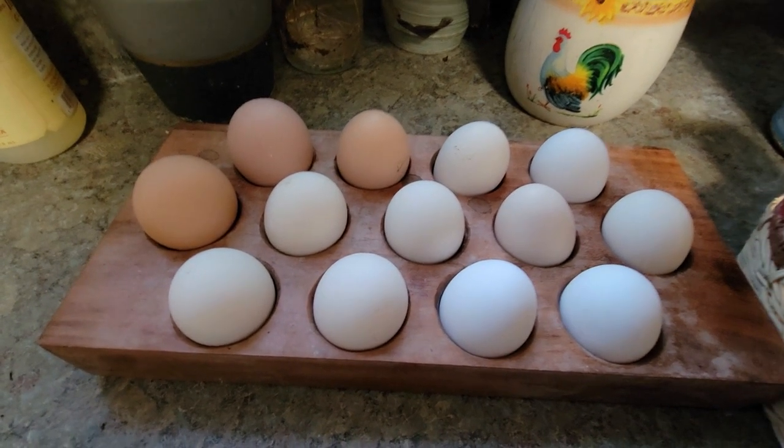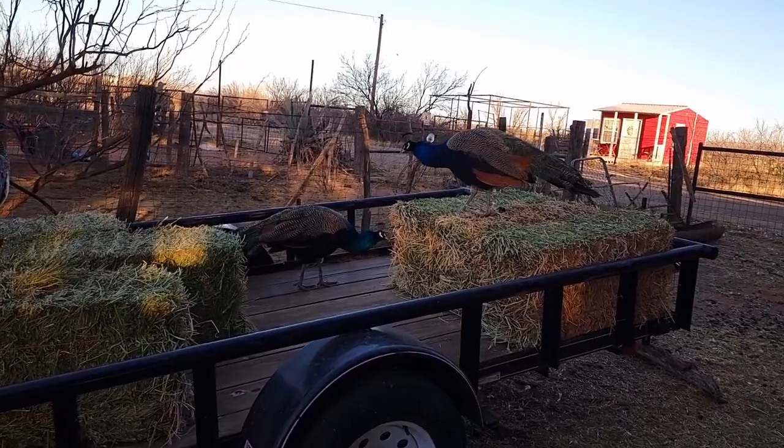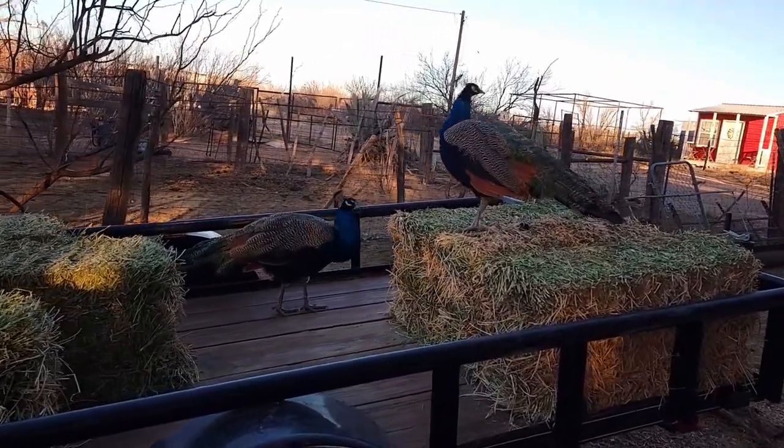We have a few new rabbits. This has been my egg production for the last few days. Are you guys getting into the breakfast foods?